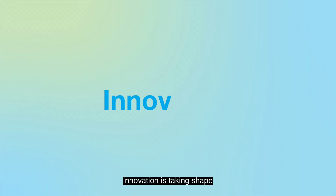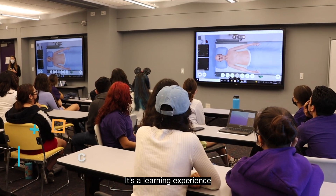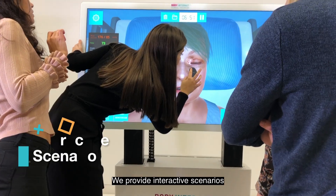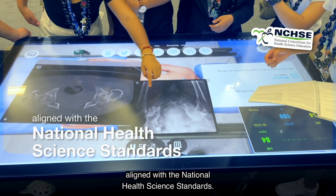In the heart of every classroom, innovation is taking shape. With Body Interact, it's a learning experience that goes beyond textbooks and PowerPoints. We provide interactive scenarios aligned with the national health science standards.